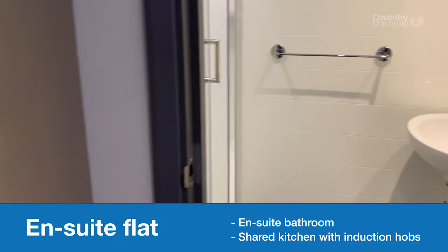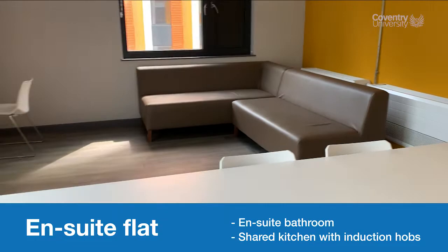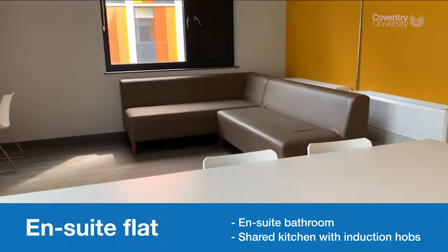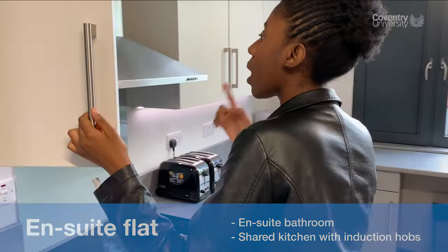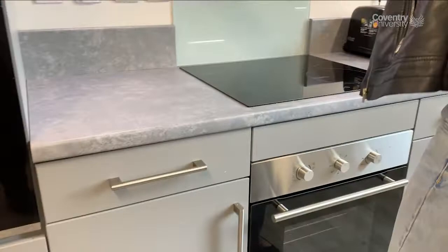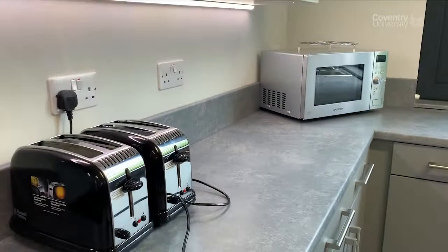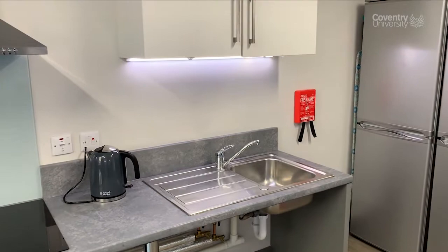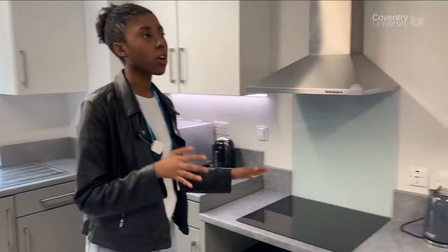Here we have the apartment kitchen. You've got sofas, a dining table, an oven, and different storage compartments. Everybody has their own upper and lower cupboards — down here for pots, up here for seasonings. You've also got a drawer for cutlery, knives, forks and spoons. You've got two toasters, two microwaves, two kettles, two stoves and a sink — including a lower sink for accessibility. There are recycle bins, a general bin, and three fridges so everyone has their own storage compartment including the freezer.